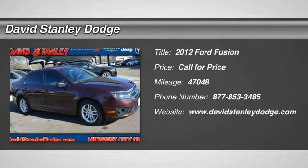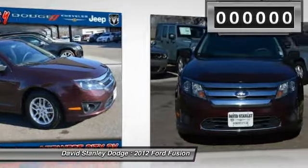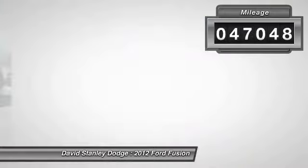The 2012 Ford Fusion. You can have both — impressive power and great economy in a Fusion. This vehicle has less than 50,000 miles.